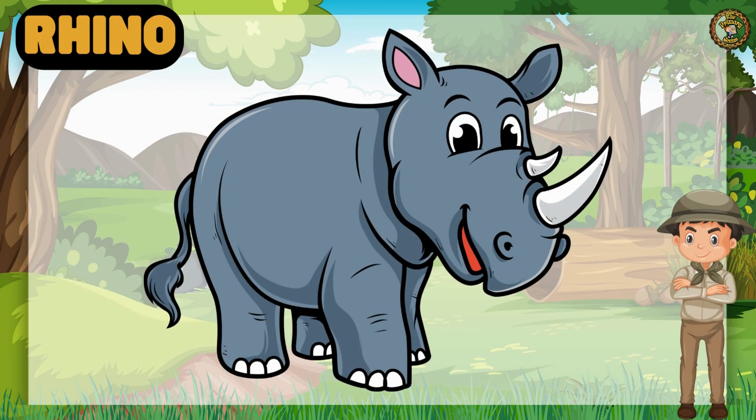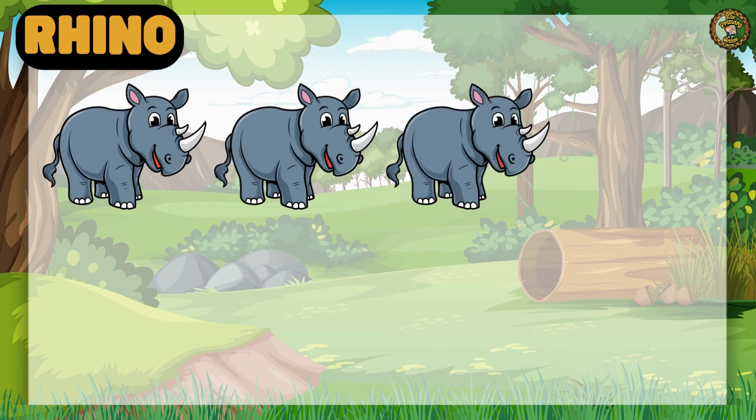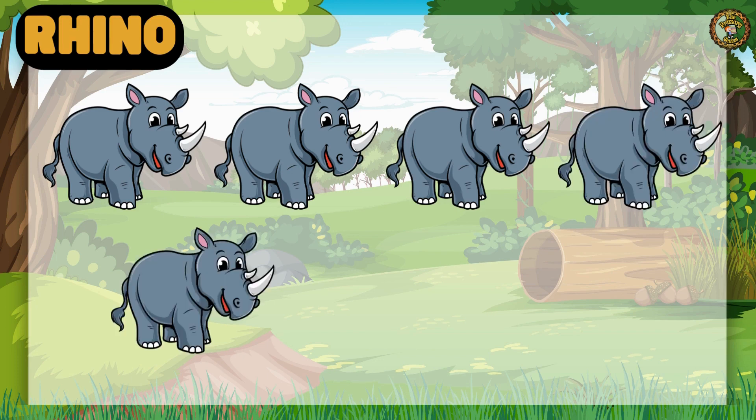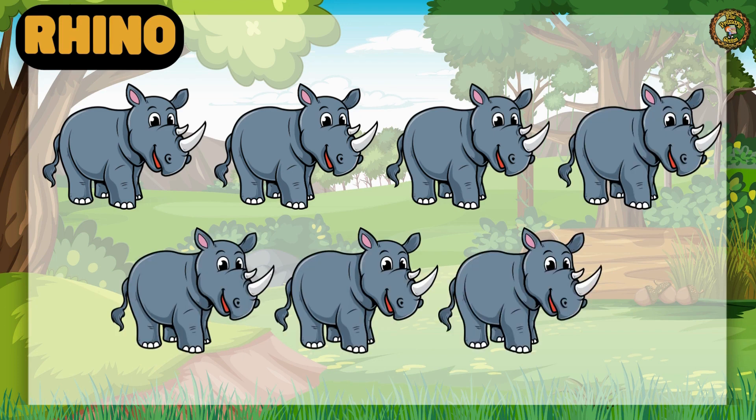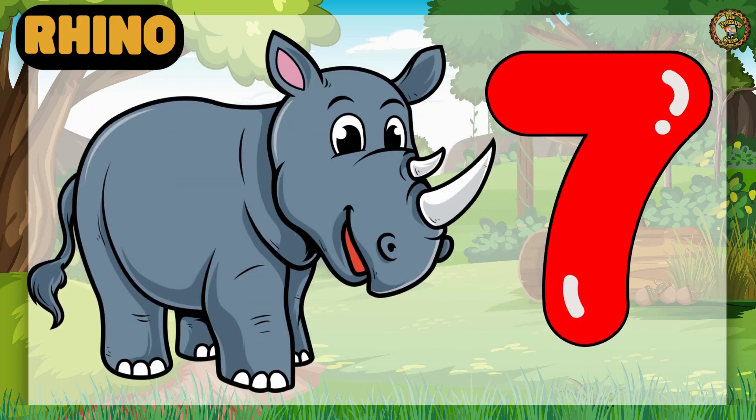Rhino is our next animal. Let's count with me. 1, 2, 3, 4, 5, 6, 7. Brilliant! We have 7 Rhinos.